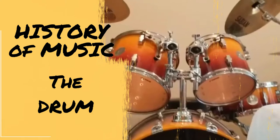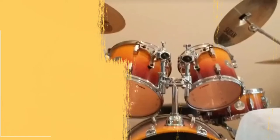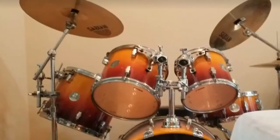The modern drum set consists of a snare, kick drum, tom-toms, a crash cymbal, ride cymbal, hi-hats, and of course, drumsticks.